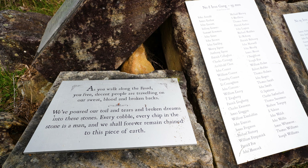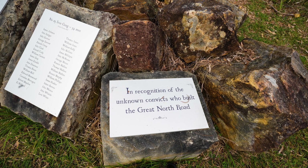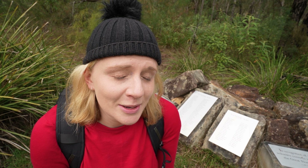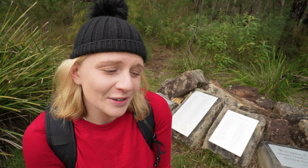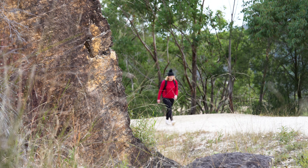Behind me are the names of some of the convicts who worked on the road back in the 1820s and 1830s, and a lot of their names we don't know — a lot of their names have been lost. They did so much work to really build Australia and make it what it is today, so it's cool that all these years later we can have their names written down and recognise them.